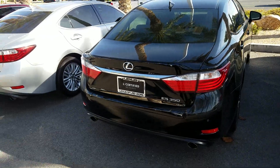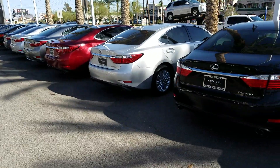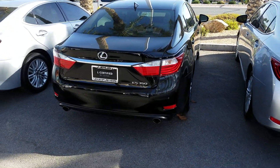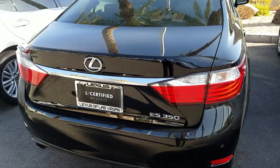Who would want to buy a brand new Kia, Hyundai, Dodge, Ford, or Chevy when you could pick up for the same price or less an L-certified Lexus?